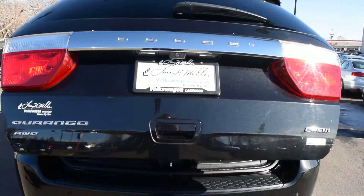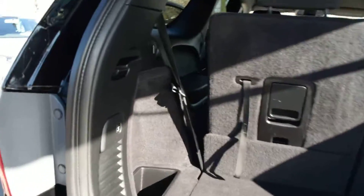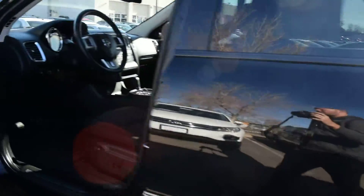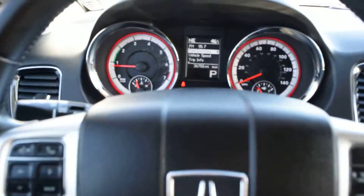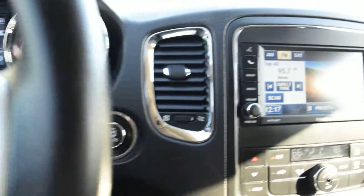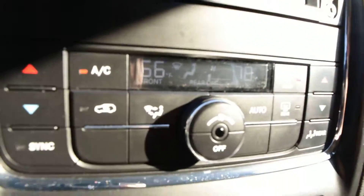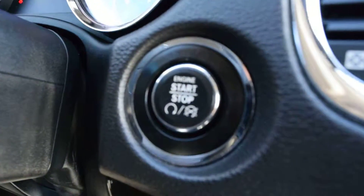It's got a power tailgate. It's got Bluetooth. It's got a touchscreen stereo with satellite radio capability. Climate control. Automatic transmission. Push-button start.